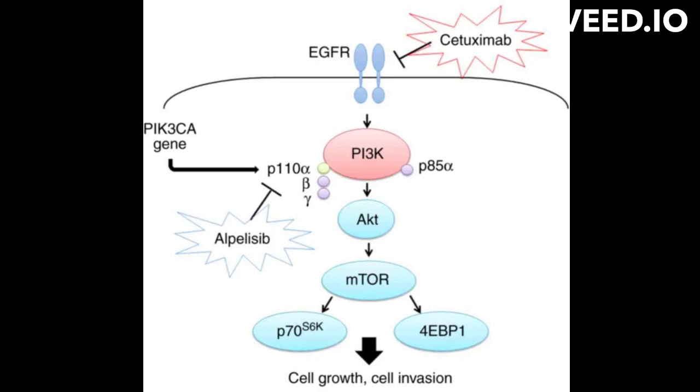Cetuximab also has immunomodulatory effects, which can enhance the immune system's ability to attack and kill cancer cells. It was found that cetuximab can bind to the FC gamma receptor of immune cells, activating them to produce cytotoxic molecules, such as perforin and granzyme B, which can induce cancer cell death.